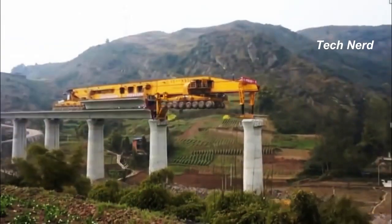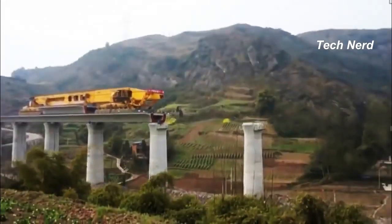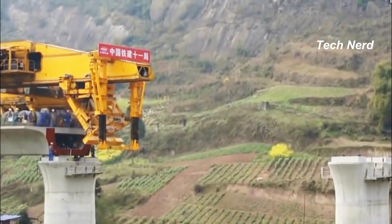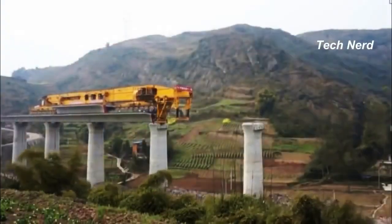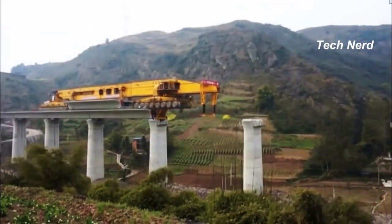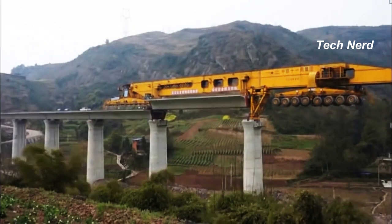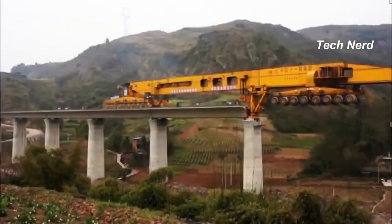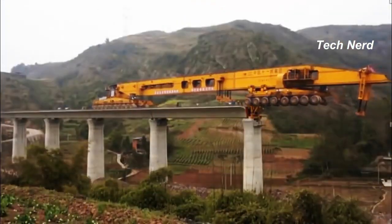The machine works by picking up precast sections of concrete from the casting yard, lowering its support structure to stabilize itself, and then extending out to the first pillar. It then slowly drives forward carrying the beam along with it and lowers it into place between the starting point and the first column. Once the beam is secured, the machine backs up, taking the two portable support structures with it.